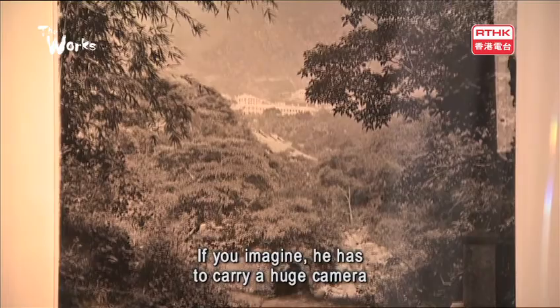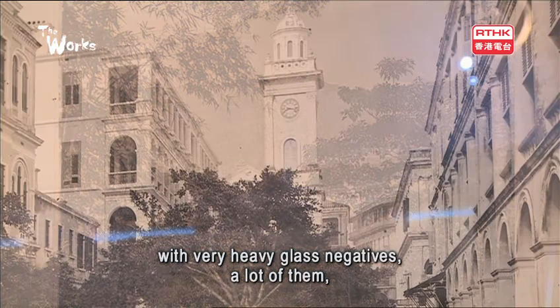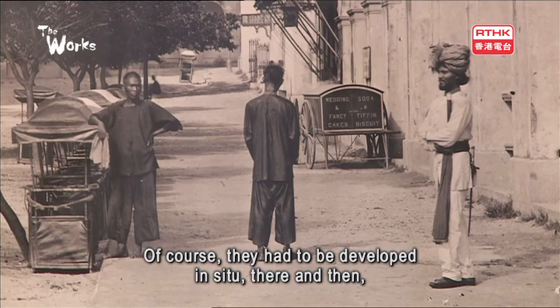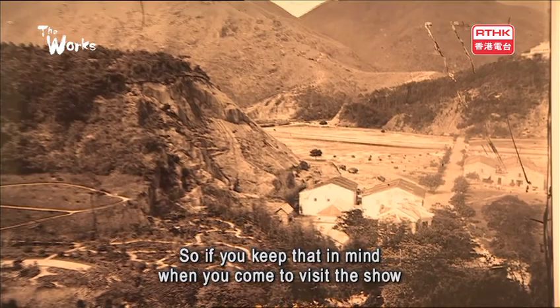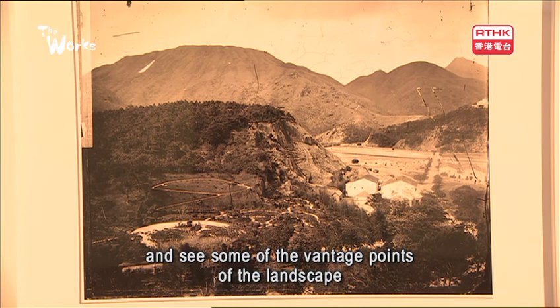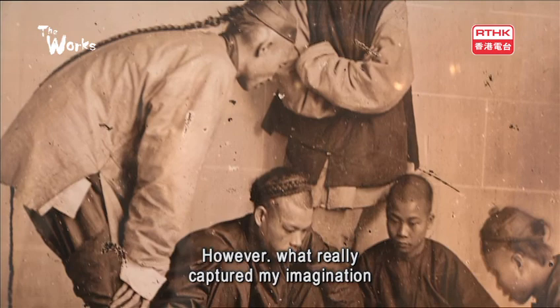He's a wonderful landscape photographer. If you imagine he has to carry a huge camera with very hot glass negatives, a lot of them, up and down the country. Of course they had to be developed in situ, there and then, otherwise the image would be lost. So he had to have chemicals and a mobile darkroom. When you come to visit the show and see some of the vantage points of the landscape, you can but be amazed by that work.